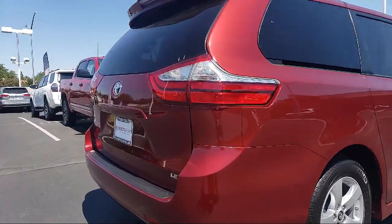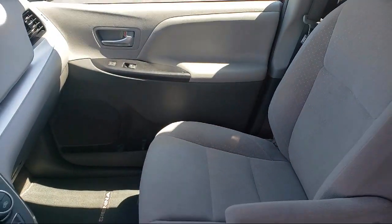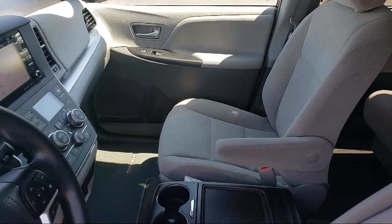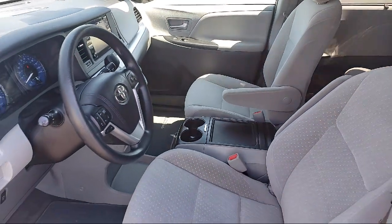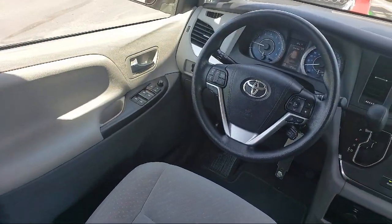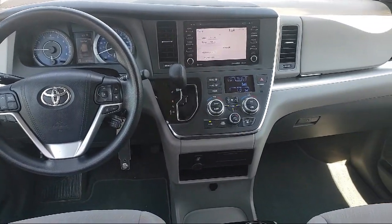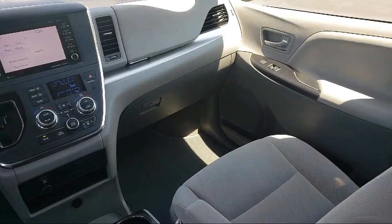Every Toyota certified vehicle goes through a 160-point quality assurance inspection by Toyota factory trained technicians and includes a 12-month, 12,000-mile limited comprehensive warranty. You also get a seven-year, 100,000-mile limited powertrain warranty from the date of Toyota certified used vehicle purchase. Additional benefits include one year roadside assistance, a Carfax vehicle history report, and more.